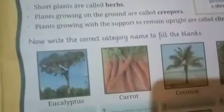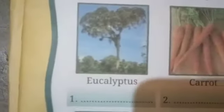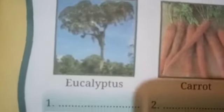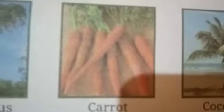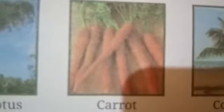Now see the pictures and try to find out which category these plants belong to. Number one is the picture of a plant which is looking very tall in size. It is so high from the ground, so it comes in the category of tree. The second one is carrot. Carrot plants are very small in size, so it comes in the category of herb.